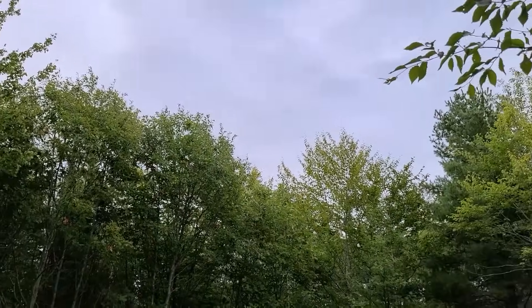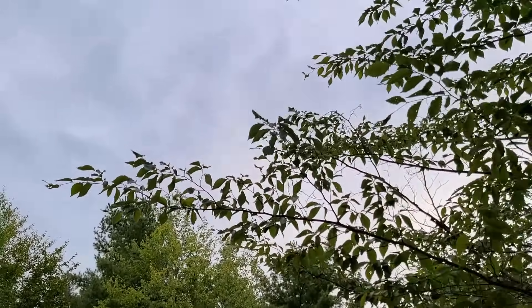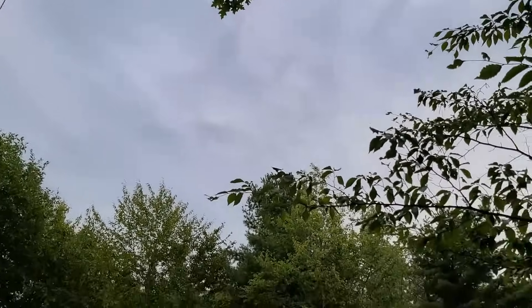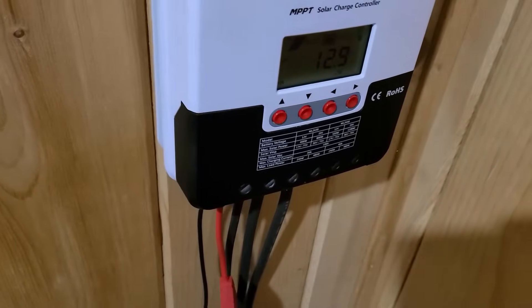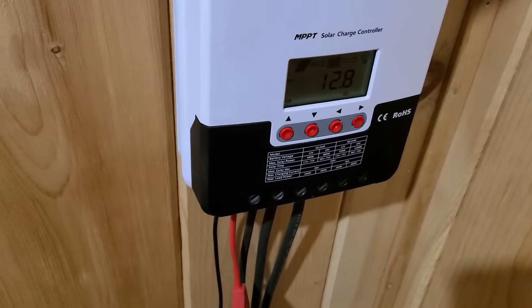Oh yeah, ice cold! All right, it is five days later — it is September the 16th, Wednesday — and it's been five days since I installed that fridge. So far it's working great. Today is an overcast day, it's about 5:30 in the afternoon. Let's have a quick look at the charge controller.